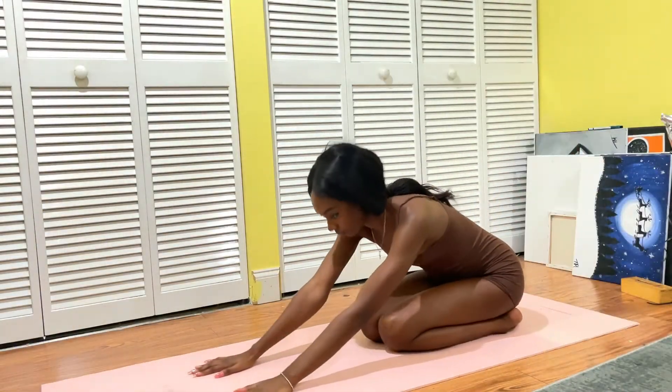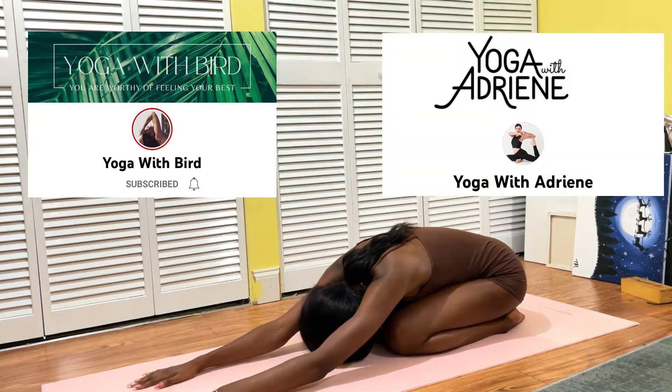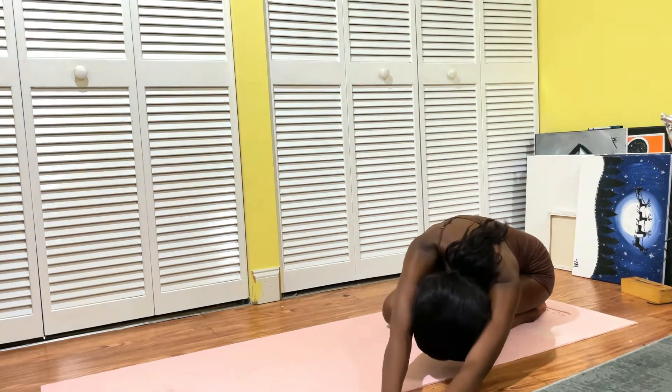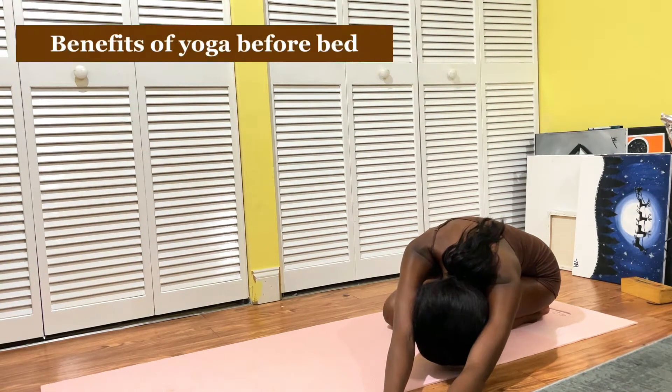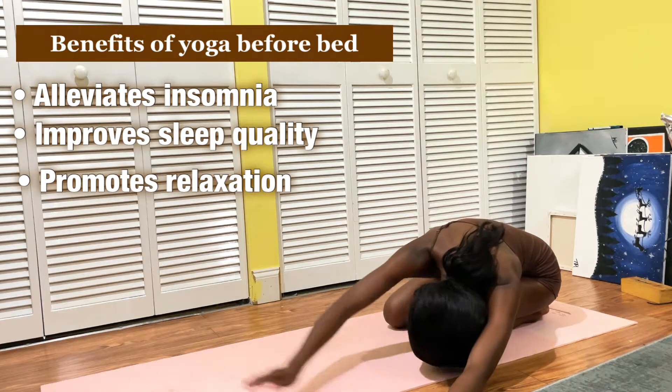So after dinner, I went ahead and did my yoga. I usually follow Yoga with Bird on YouTube or Yoga with Adriene. I love them both and I don't only do yoga in the morning — I also like to do it sometimes before sleep, because I do have trouble sleeping at night at times. If you have insomnia or you just have trouble sleeping like me,